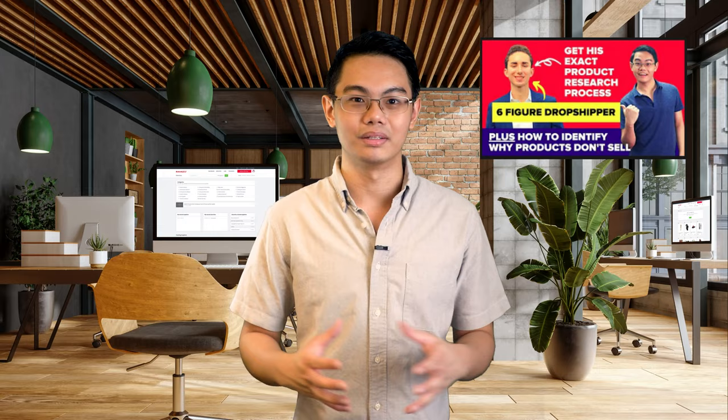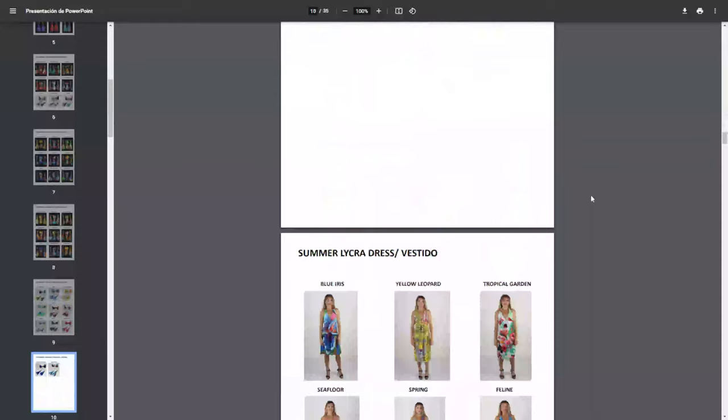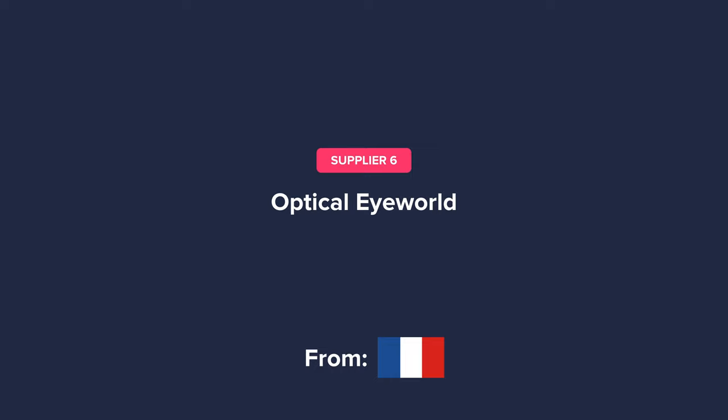Now let's take a look at their product catalog. We can see that they sell all sorts of unique fashion items with very unique designs. Also, a lot of their products seem to be silk, which might be great if you want to market these products as lounge or summer wear when dropshipping with them. The next supplier, Optical Eye World, is from France and is in the eyewear niche.